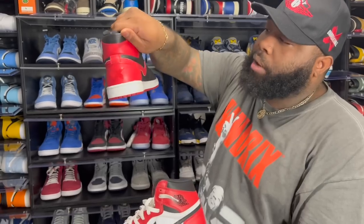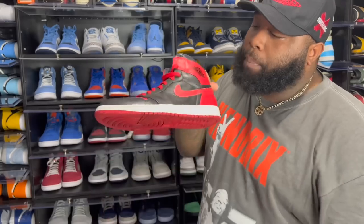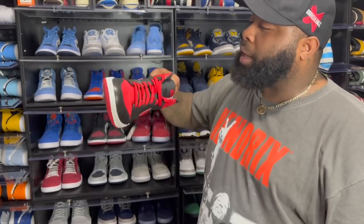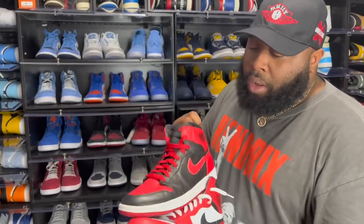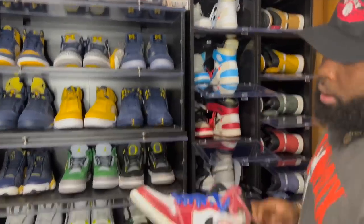Jordan One Chicago — favorite OG. Second, we got the Band from 2011, an outlet exclusive only dropped at the outlet. These are B-grades — the most expensive B-grades we'll probably ever see. These are going for about two to three grand now; retail was $130 at the outlet.